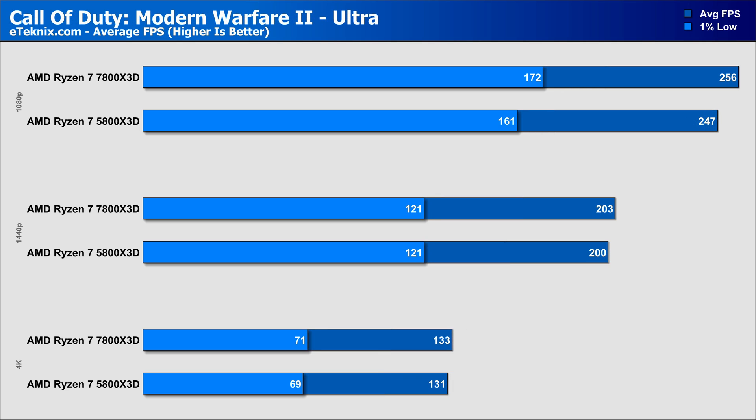Next up is Call of Duty Modern Warfare 2 on the Ultra preset, which shows that both CPUs are more than capable, with the 7800X3D leading by 3% in the averages at 1080p and a slightly higher 6% in the 1% lows. At 1440p, the gap shrinks to just 1.5% between the two chips with identical 1% lows. At 4K there's just a 2fps difference in both the averages and 1% lows.